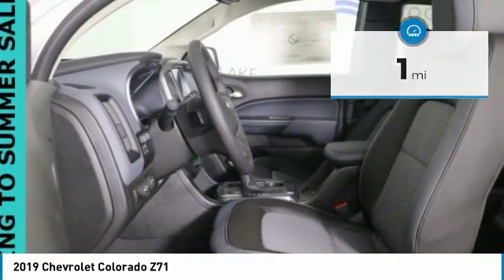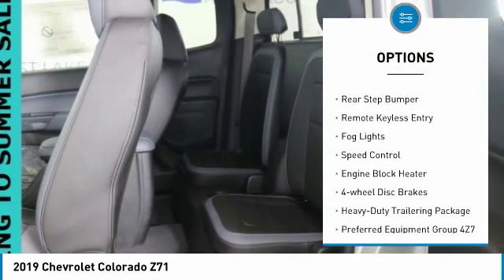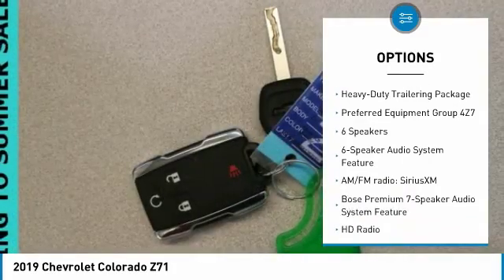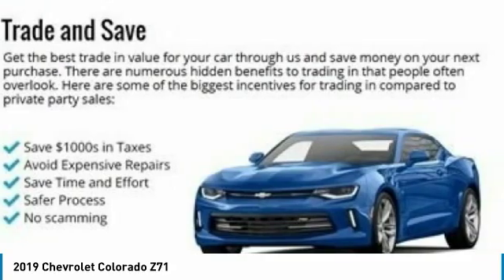Here are some of this vehicle's great options: electronic stability control, alloy wheels, wheel locks, traction control, rear step bumper, remote keyless entry, fog lights, speed control, engine block heater, four-wheel disc brakes.